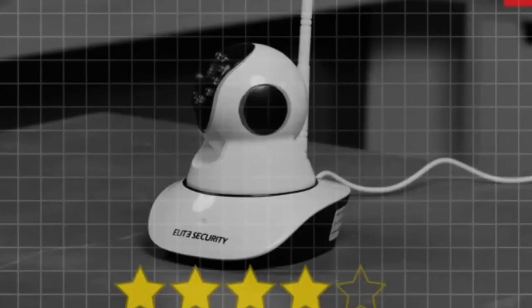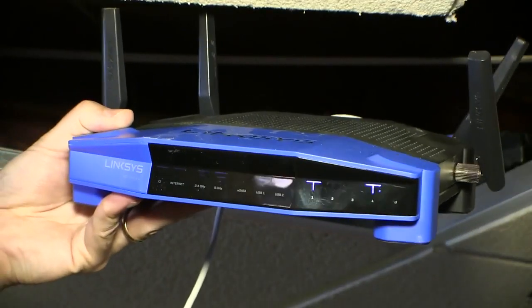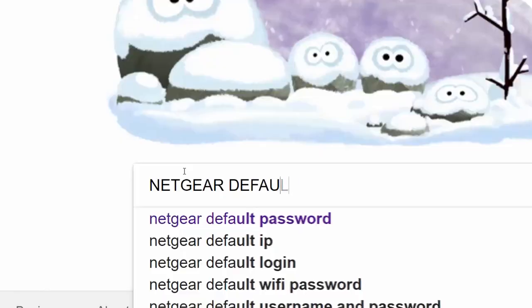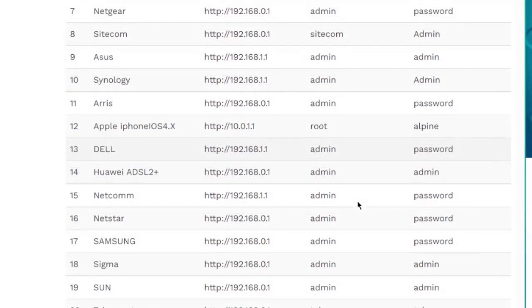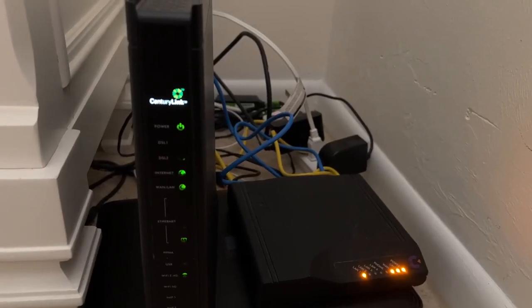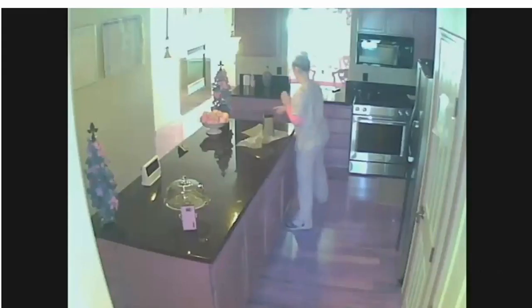So how does it happen? Most of the time it's when a homeowner takes a Wi-Fi router out of the box and connects it to their home network without changing the username and password it came with. Anyone who knows what they're doing can find those default usernames and passwords online from the manufacturer's websites, and then using that login information, they log into those home networks. Anything connected to those networks, the hacker can see and maybe even control.